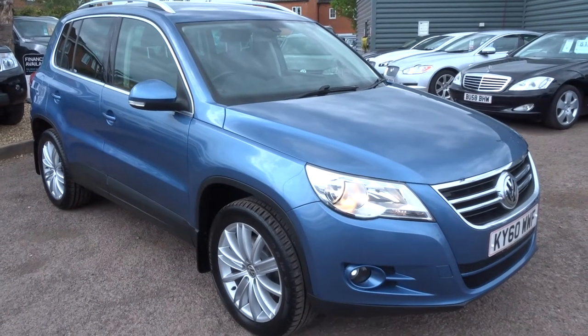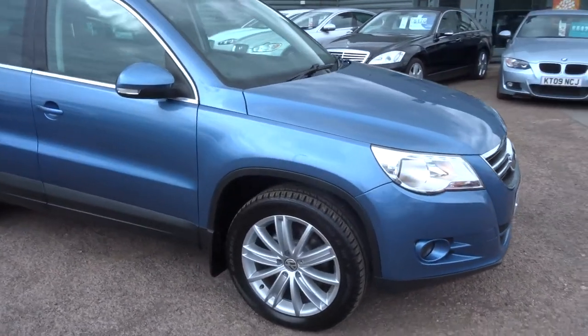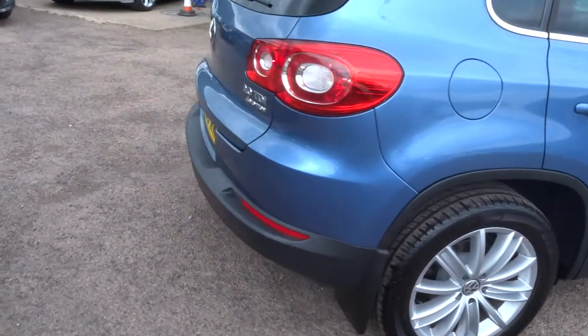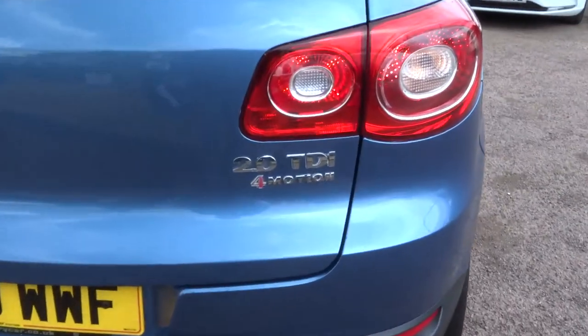Welcome to Country Car, my name is Tom. Here we have a beautiful Volkswagen Tiguan. I'm going to give you a walk around the car, show you a few of the features and the general condition of the car. As you can see, this is the 4Motion 2 litre diesel.